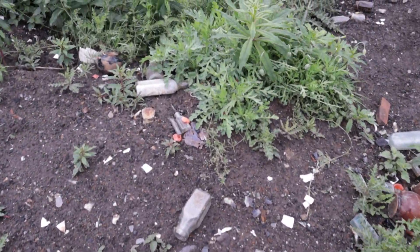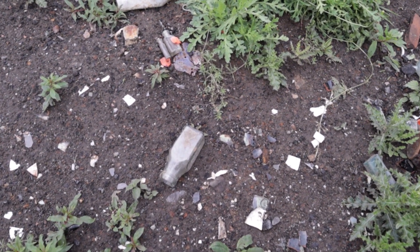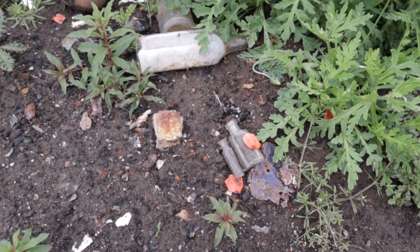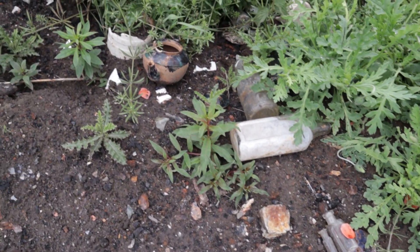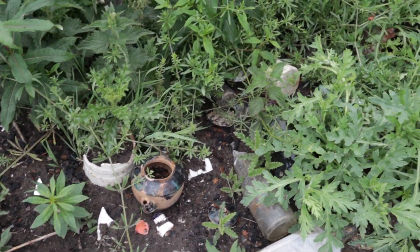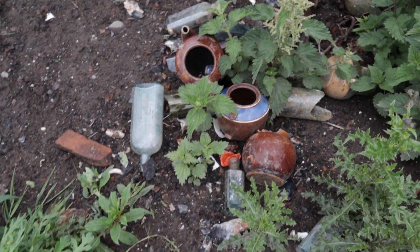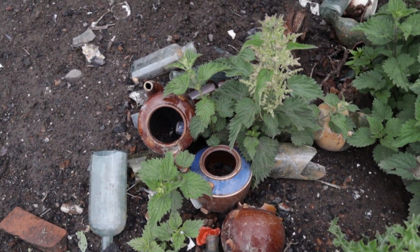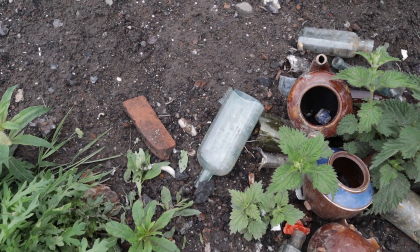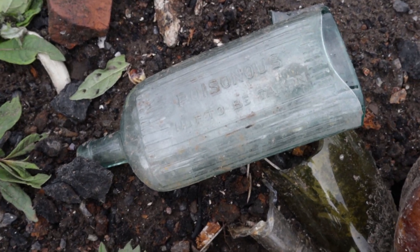I'm just going to go back and get Nicole, but before I do I'll show you why. There are lots of little bottles here, so many teapots — a whole host of teapots. And we have a poison bottle as well, so I'm going to take that poison bottle back with me.